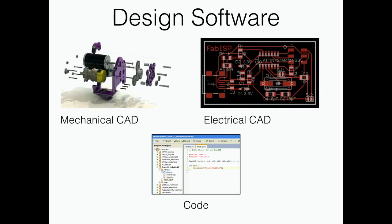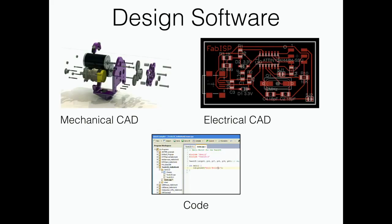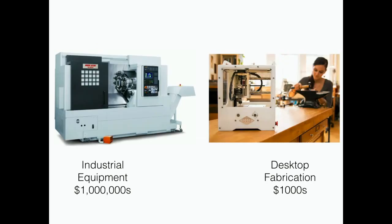As a computer scientist myself, I'm really interested in what software tools we use to build the products of the future. We at Berkeley have a long history of creating and then giving away open source CAD software in mechanical, electrical, and co-domains. Another interesting trend enabling this 21st century workshop is the rapid falling in price of industrial manufacturing and fabrication equipment.